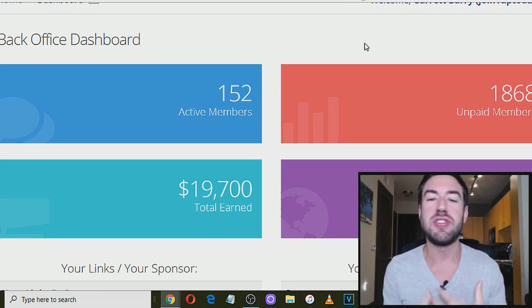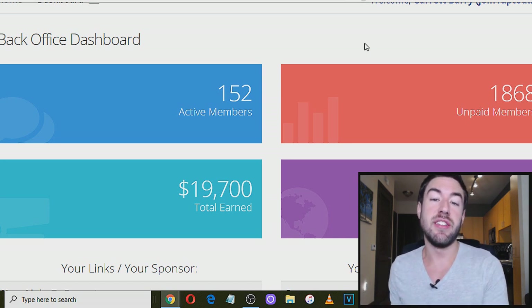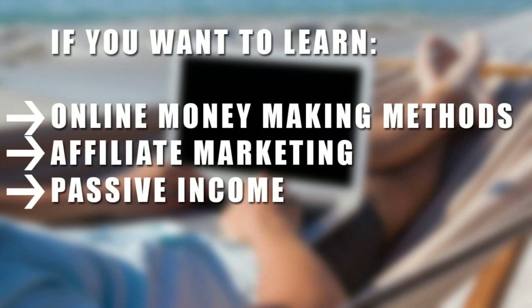I'm going to break down exactly what they are, how they work, and in the description below there are going to be links to all of these so you can check them out. So without further ado, let's dive into it.